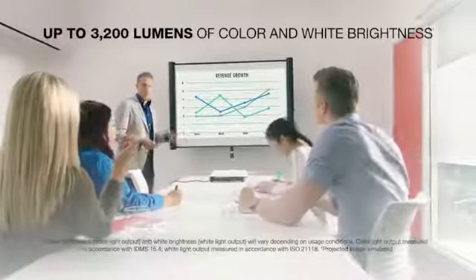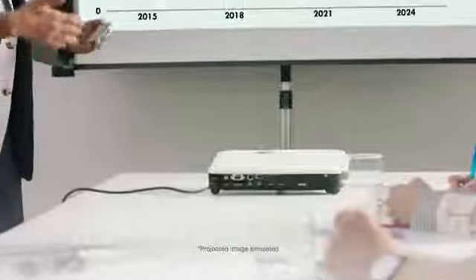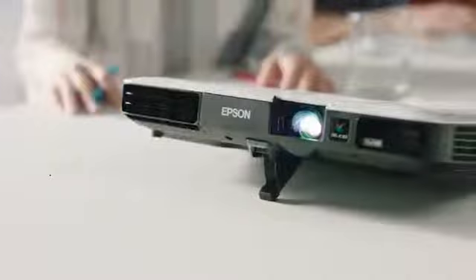With up to 3200 lumens of color brightness and up to 3200 lumens of white brightness, your content will be bright and colorful, even in daylight settings, thanks to Epson's 3LCD technology.